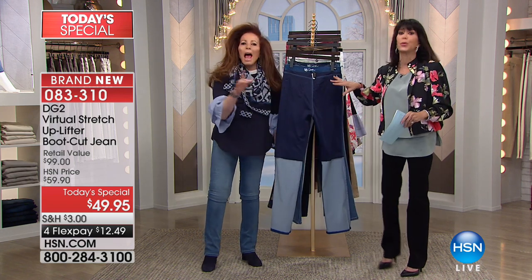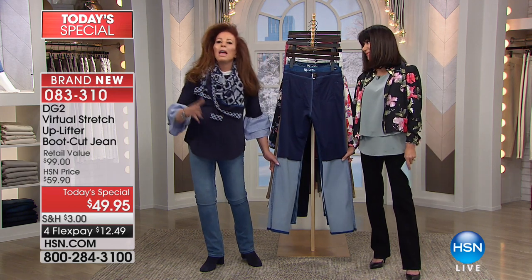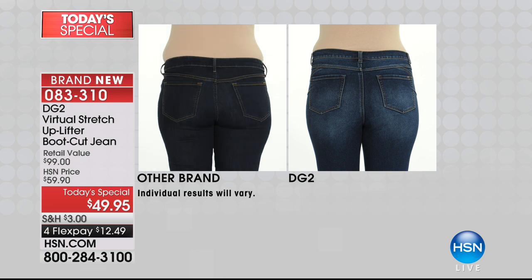Let's go to the before and afters before you even see the technology — let's look at what this jean can do. Go to the back view and you'll really see where this works. Hard to believe that's the same model — she looks 20 pounds lighter. DG2 not only lifts you up, it slims and narrows you.